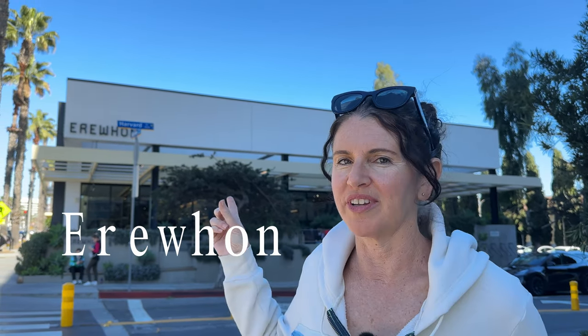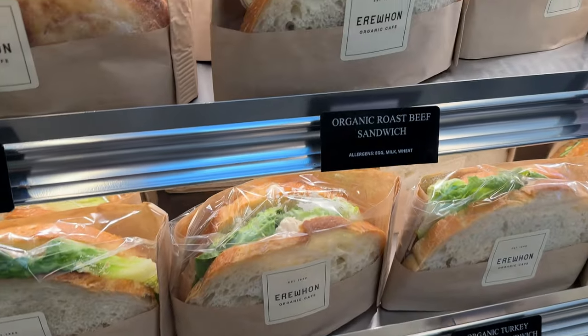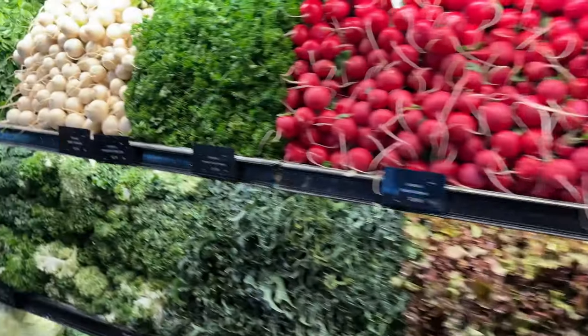So if you have a fondness for posh grocery stores like I do, this one is one of my all-time favorites. The people watching is amazing — you're likely to see somebody famous, but even if you don't, just sitting on the patio with a sandwich or a smoothie is really entertaining. Great food, and if it's in there it's healthy — that's their motto. It's just really fun, quite a vibe.